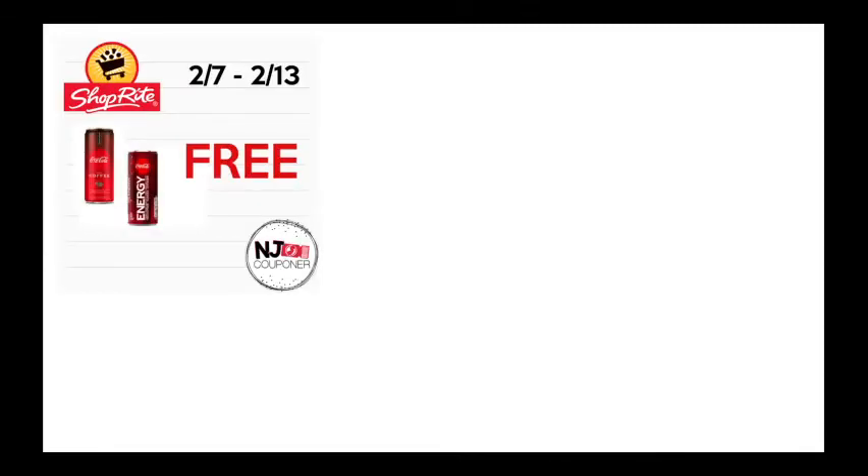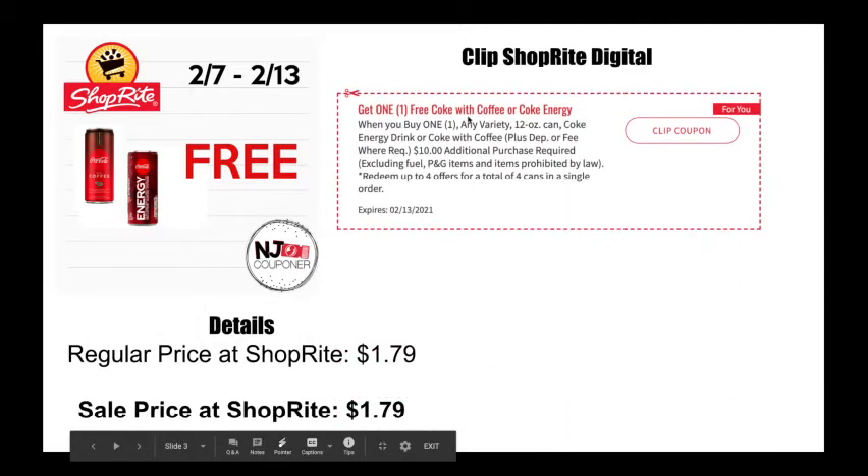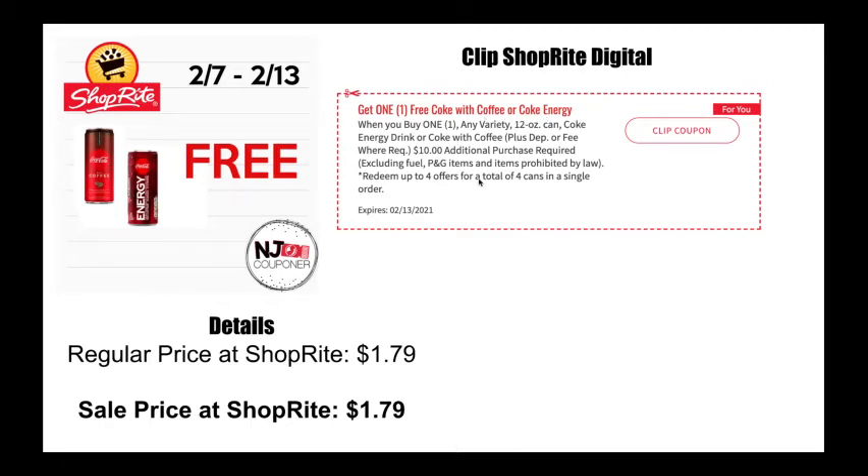Next is this new drink — either the Coca-Cola with Coffee or the Coca-Cola Energy. They are normally $1.79 and there is a ShopRite digital for a free one this week. Similar to the other one, you do have to make a $10 additional purchase. However, this one you can actually redeem up to four times, so you can get four of these for totally free this week. Let me know what you think of them — they seem interesting.